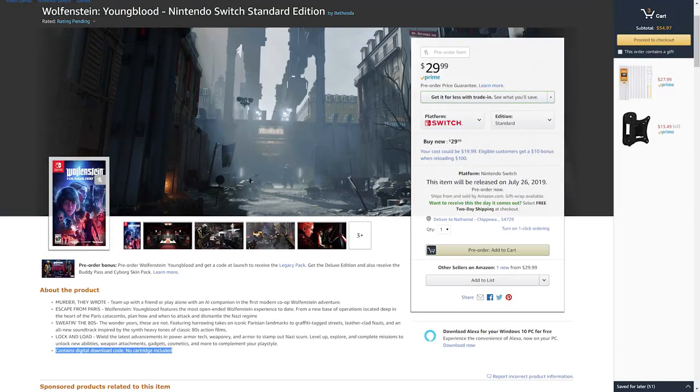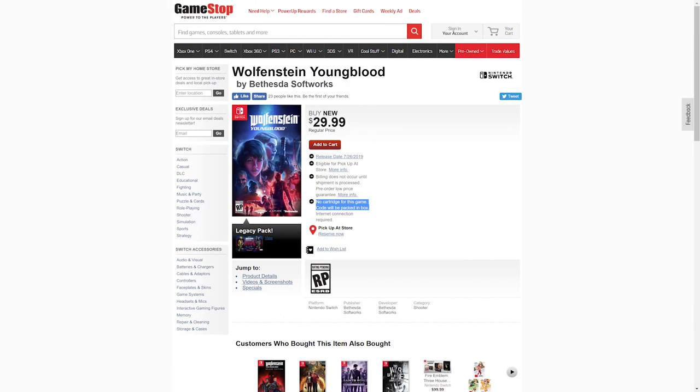Wolfenstein Youngblood does not come with a physical cart when you buy the physical version. This is according to listings on both GameStop and Amazon — places that list details about what you get when you pre-order the game — and they're basically telling you that you get a box with a digital download code inside. To me, this is a basically unacceptable practice, and no, it's not the first Switch game to do it, nor will it be the last, but that doesn't make it any more acceptable.